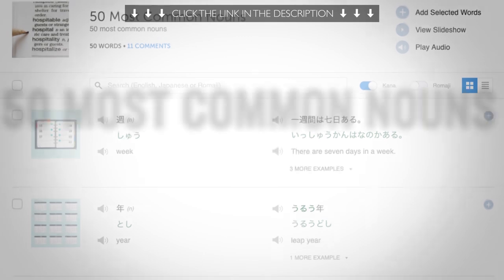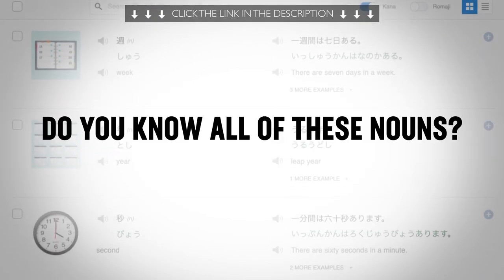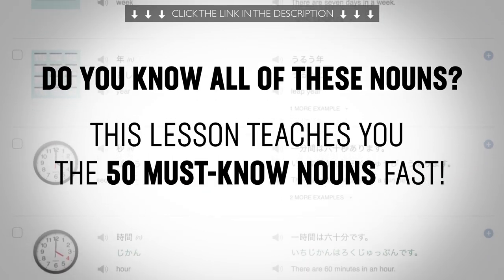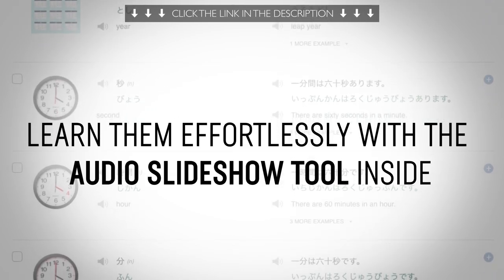Third, the 50 most common nouns that all beginners should know. Do you know all of these nouns? If not, this lesson will teach you the 50 must-know nouns fast. Learn them effortlessly with the audio slideshow tool inside.